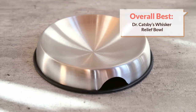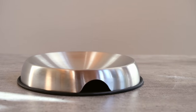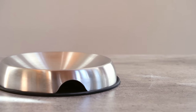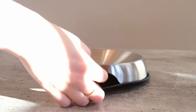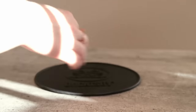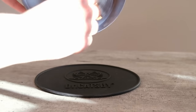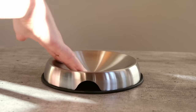My number one recommendation is Dr. Catsby's Whisker Relief Bowl. The reason I chose this bowl as our top recommendation is because it has the basic qualities we're looking for in any cat bowl. It's relatively shallow, it's going to be easy for your cat to eat from. It is made from stainless steel, which makes it pretty hygienic. And it has a nice mat that prevents it from sliding around on the floor.